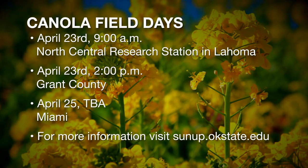Our canola tours are going to occur in two days — we're going to have it on the 23rd at the North Central Research Station there in Lahoma. They've got a beautiful crop up there and it'd be great for everybody to come up and see. That's going to be at 9 a.m.